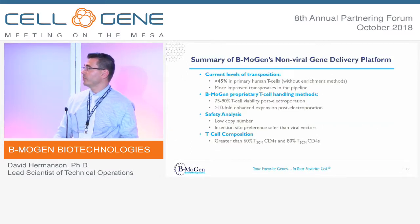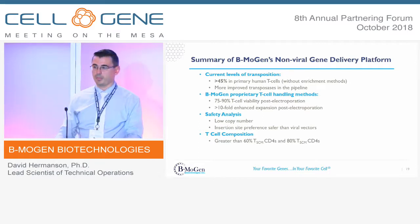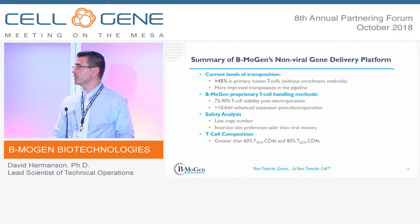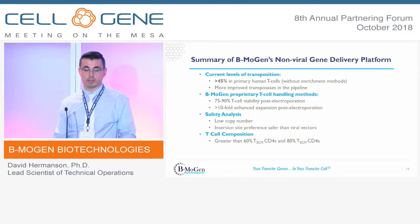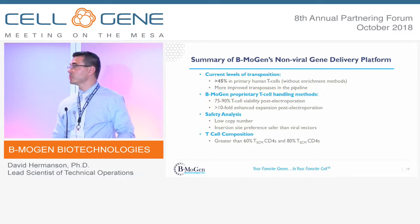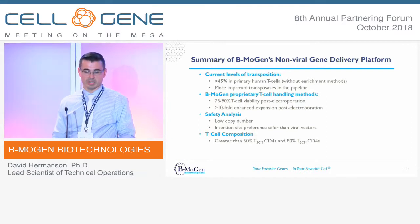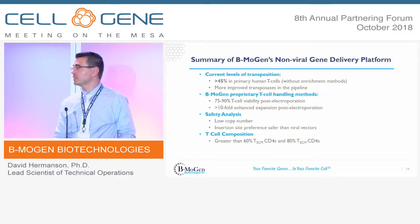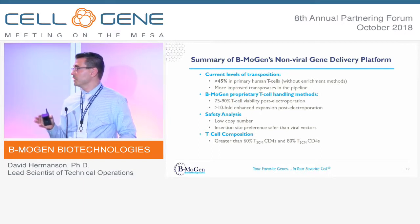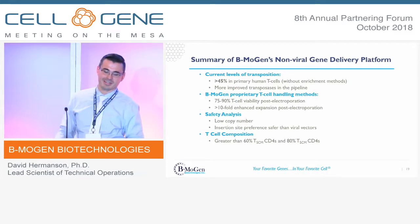To summarize: we've achieved greater than 45% genetic integration efficiency in primary human T-cells without any enrichment methods. We continue to develop improved transposases in the pipeline. Our proprietary T-cell handling methodology keeps post-electroporation viabilities at 75–90%, compared to the typical 50% without special handling. On safety, we have a low copy number — important for the FDA — and insertional site preference safer than viral vectors. T-cell composition is greater than 80% stem cell memory for CD8s.